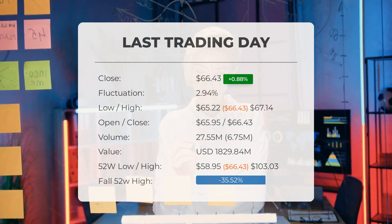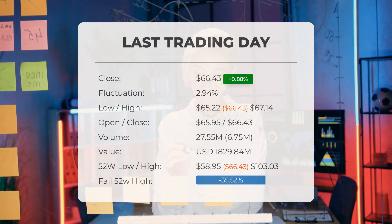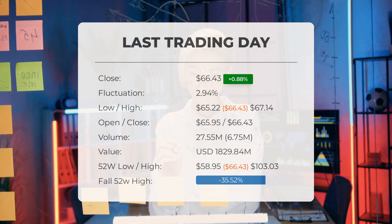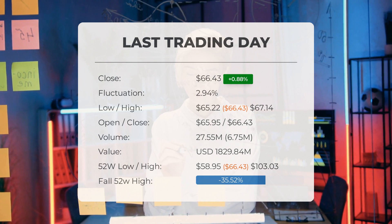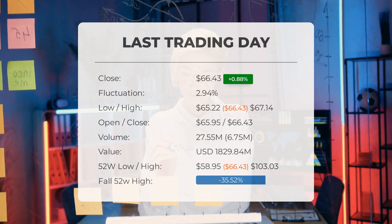Over the past 52 weeks, the highest price of the stock was $103.03 and the lowest was $58.95. Currently the price is 35.52%, or $36.60, below the 52-week high, and 78.58%, or $243.73, below the all-time high reached on July 26, 2021, when the price reached $310.16.